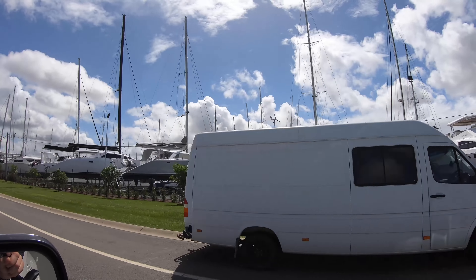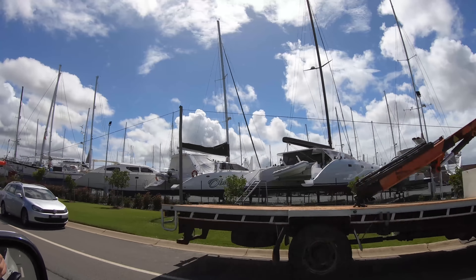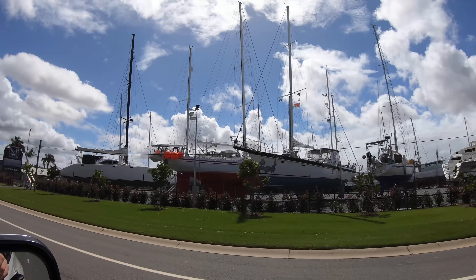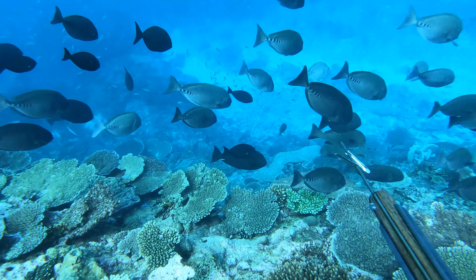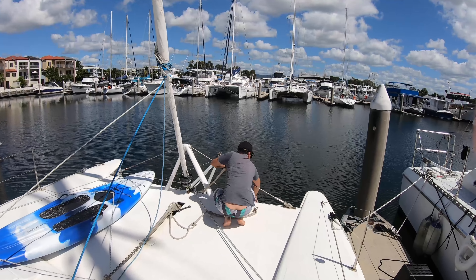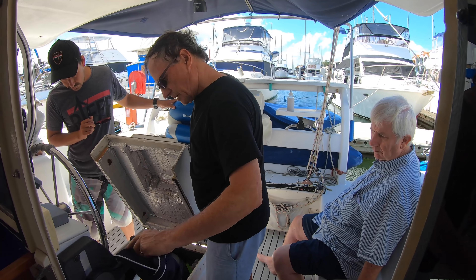We're going to look at a couple of catamarans first, towards the end of our budget, but we just keep getting drawn to these cats — the space, what we want to do: spearing, pulling into shallow anchorages and going out to the barrier reef. We want a week or more of just looking at boats, getting a feel for them and dealing with brokers. So we'll see what happens. Wish us luck!